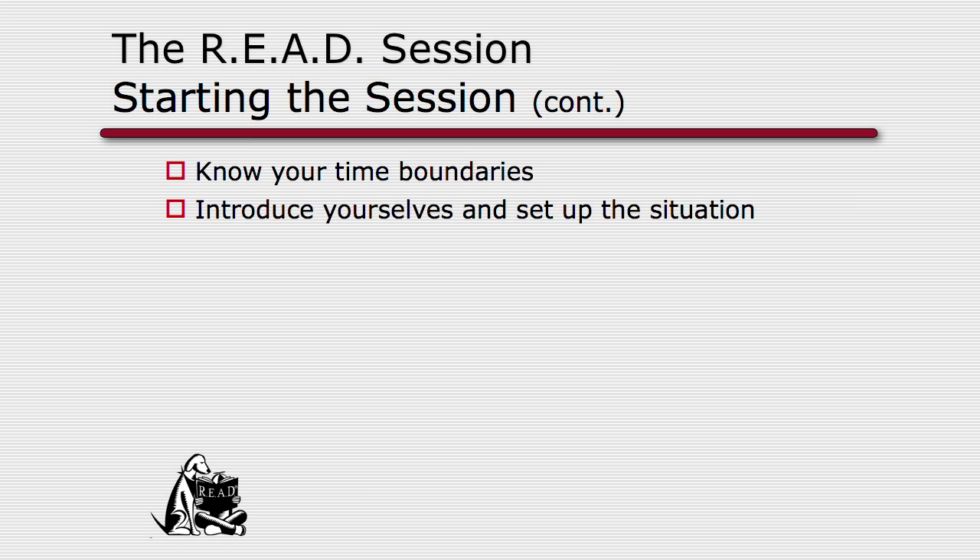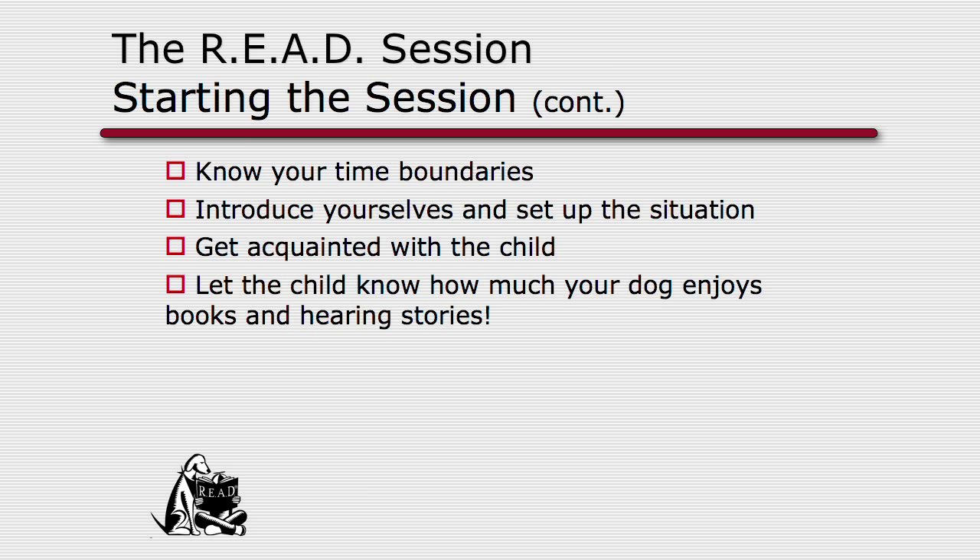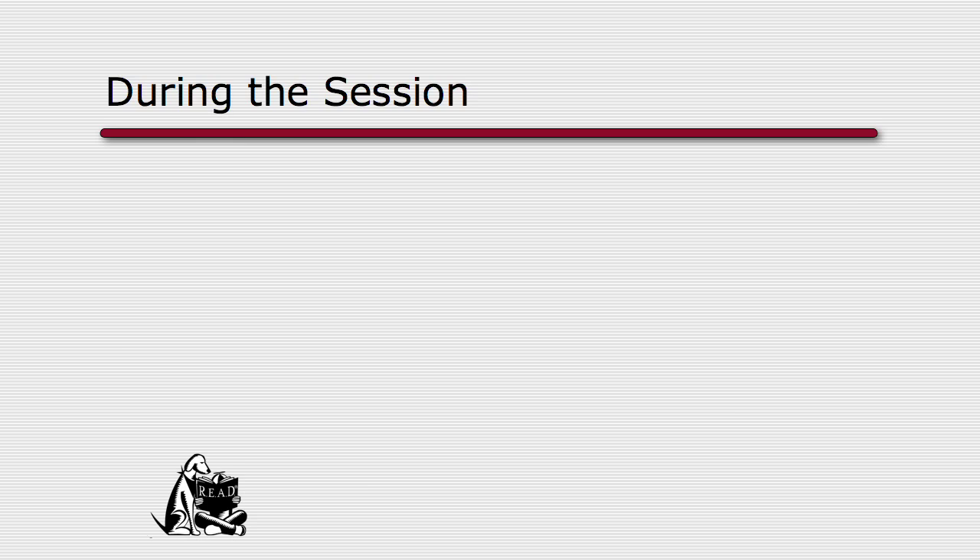Take time to introduce yourself and introduce your dog. I find it helpful to remind the child that they can interact with your dog — I often suggest holding part of the book so the other hand is free to pet. Let the child know how much training your dog has been through so they feel safe, and also let them know how much your dog enjoys books and hearing stories. During the session, remember it's a fishbowl — a public setting. No touching or hugging initiated by the volunteer.